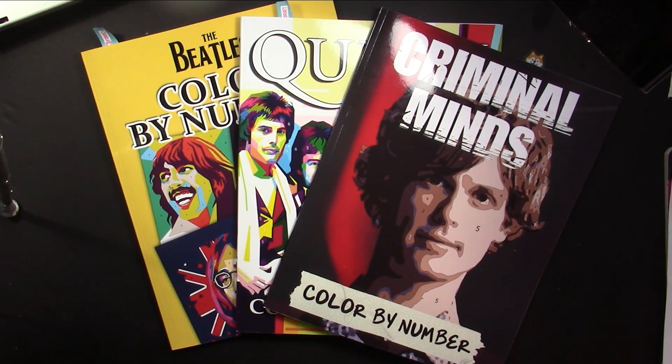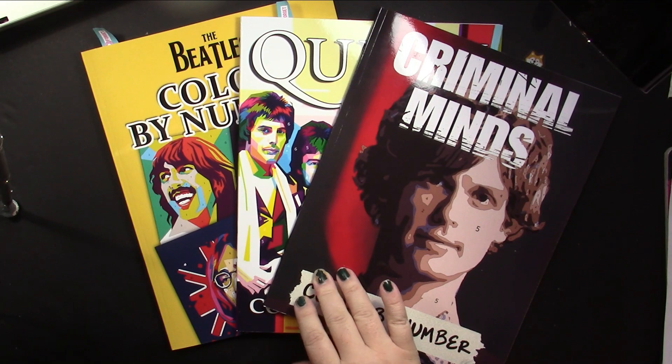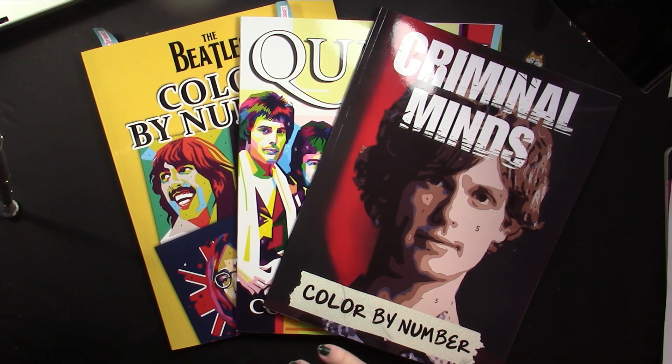Hello, this is Nikki in Niagara coming to you from Niagara Falls, Canada. Today we're going to take a look at some new color-by-number books that I came across recently. I have three of the books in the series — there are more, and I will tell you about those at the end.